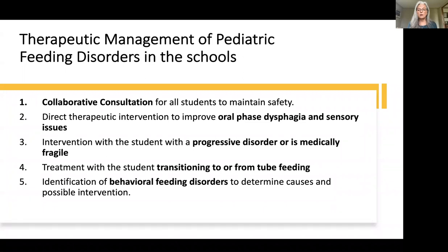We'll also cover intervention with children with progressive or medically fragile conditions. When we look at our caseload of children with swallowing and feeding disorders, there's a huge diversity and different levels of involvement. The progressive disorder is a little different than those with straight oral motor. We'll also talk about tube feeding — what is our role in the school system with that — and finally, behavioral feeding disorders, which are always a big concern for school-based therapists.